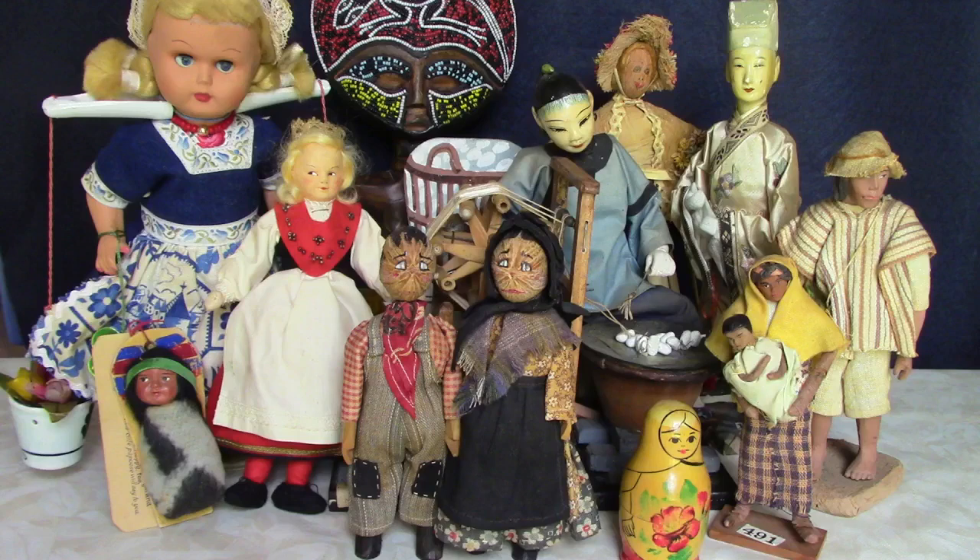Hi and welcome to Vintage Doll Collector. Today I've got travel souvenir and regional dress dolls from all over the world to show you. Most of them came from the same collection as the dolls in my antique doll haul video I did recently. They were collected by the original owner in the 1920s and 30s, some on her travels and others from dealers and shops. I also have some vintage and interesting modern travel dolls to show you too, so let's get started.